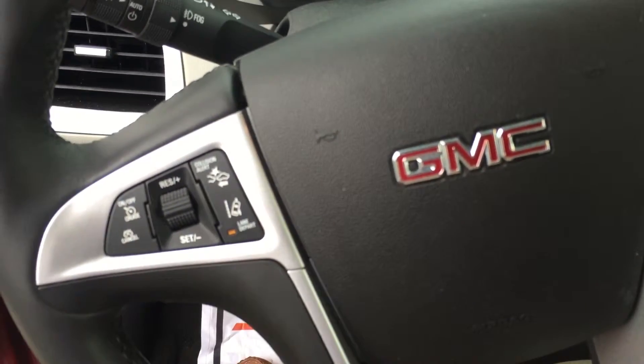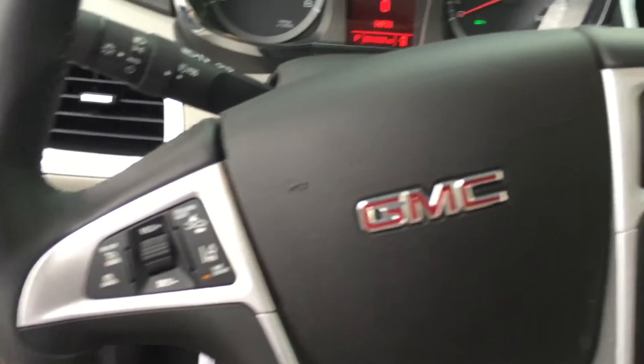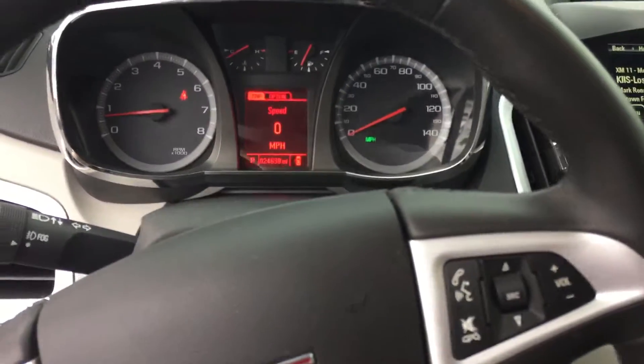All the safety features you want — forward collision alert, lane departure warning, and all the stereo controls on the steering wheel.